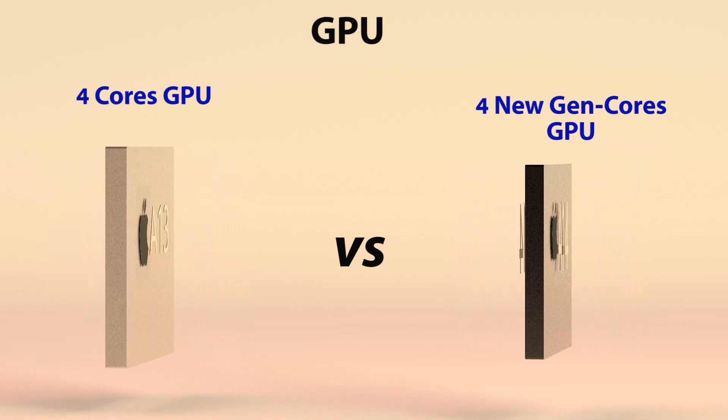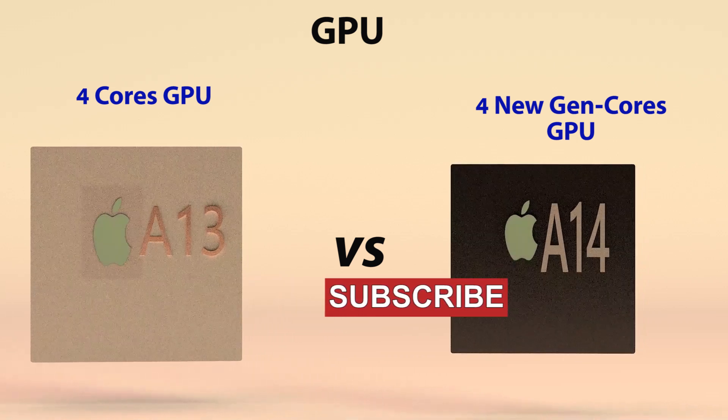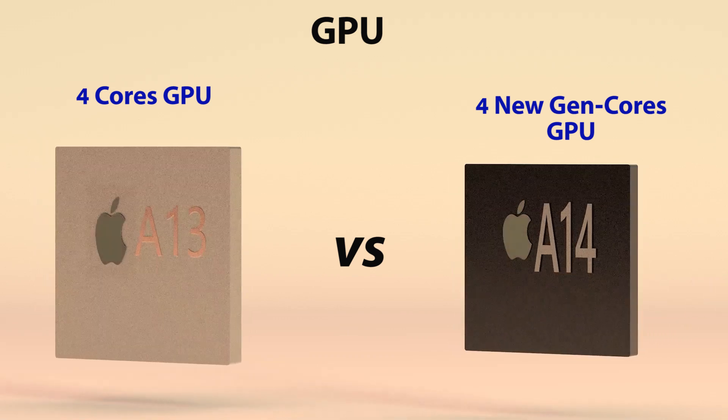In the area of GPU, the A14 Bionic chip gets 4 new GPU cores, which by calculation gives an 8.3% increase in GPU performance over the Apple A13 Bionic chip from last year.